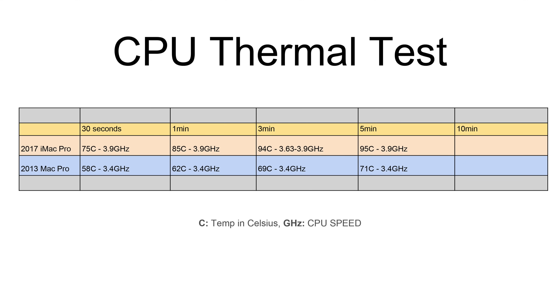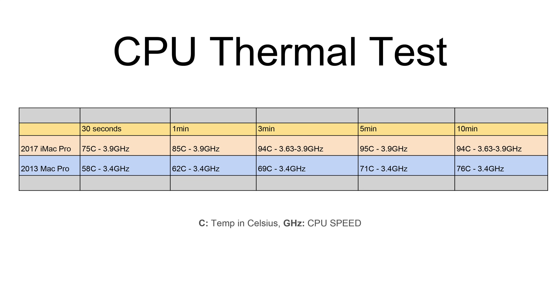The Mac Pro was still at only 71 degrees Celsius. At around 7 minutes, both the iMac Pro and Mac Pro settled down to consistent fan speeds and temps, with the Mac Pro running much cooler at 76 degrees Celsius and the iMac Pro at 94 degrees Celsius with CPU speeds slightly throttling — typically running at full speed 3.9GHz with occasional short dips to 3.63GHz.